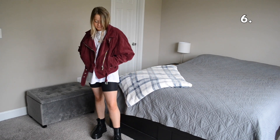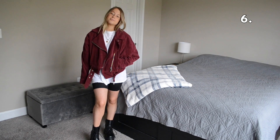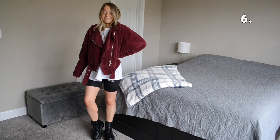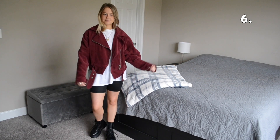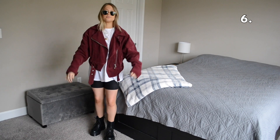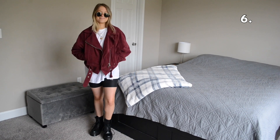For outfit number six I switched up my jacket and my shoes. I styled this look with a maroon corduroy bomber jacket and threw on my Doc Marten boots. This is actually one of my favorite looks from this entire video — I love how the jacket adds a pop of color and with the boots I feel like it looks so edgy. I also threw on a pair of sunglasses to give it a little something.